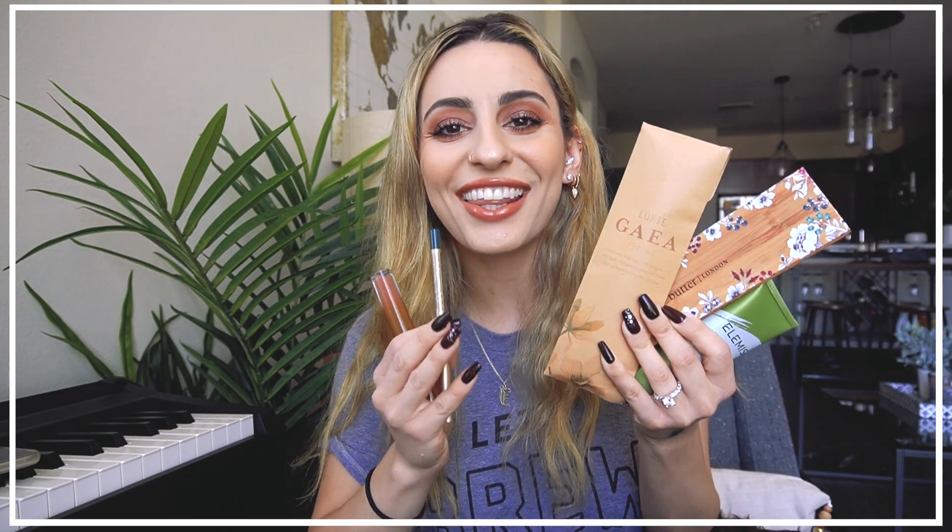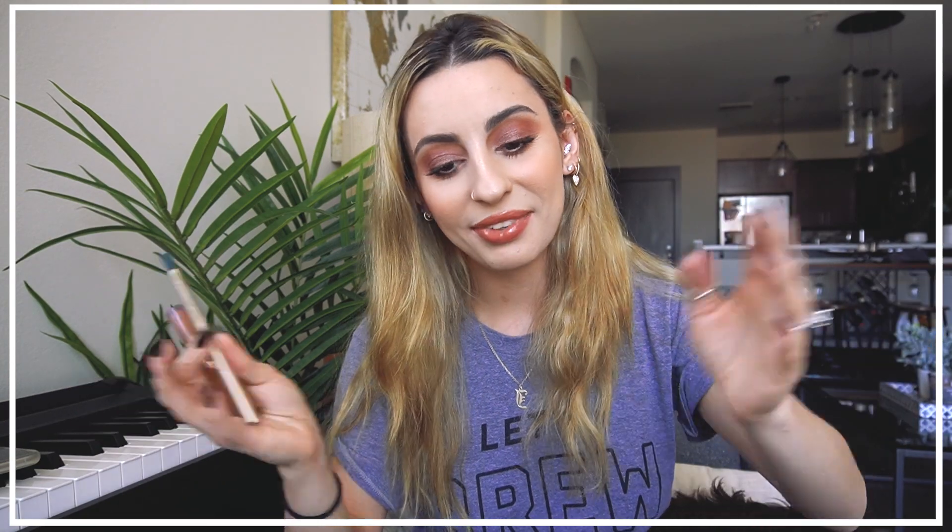That's everything in July's Boxycharm. Looking at all the products, it has a very earthy, natural kind of theme with the colors and packaging — very aesthetically pleasing. Really good box. My favorite is the lip gloss. I'm not usually into lip glosses but this feels so nice, it's pigmented, and it's like 'your lips but better.' I'm really excited about this one.